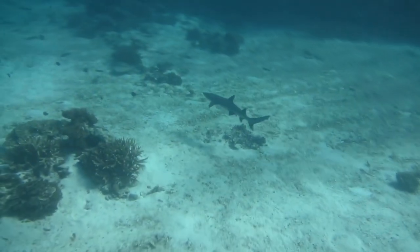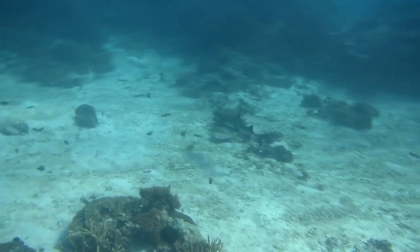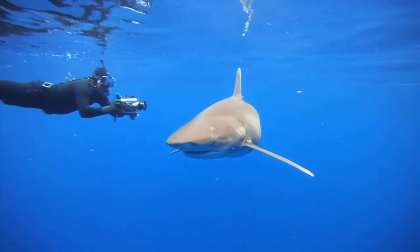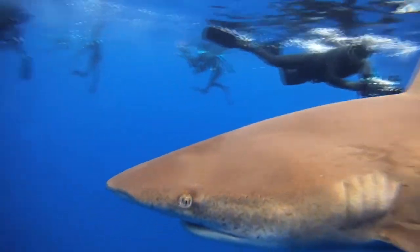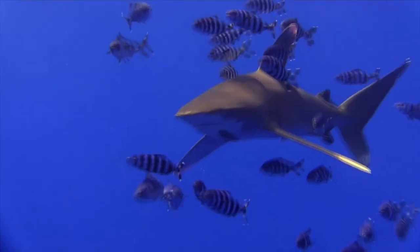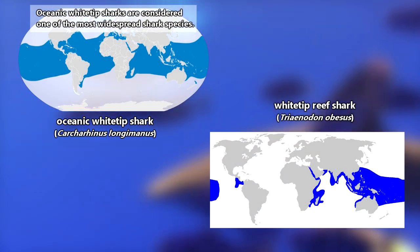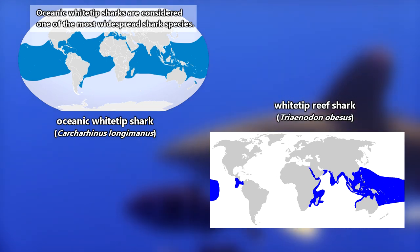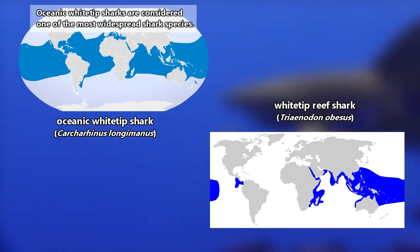In general, white-tip reef sharks are considered less aggressive than oceanic white-tip sharks, but people have swum with both species and lived to tell the tale. Both of these shark species are found throughout most of the world's tropical and temperate oceans. However, white-tip reef sharks are somewhat restricted due to their preference for reef-like habitat and aren't known from the Atlantic Ocean.